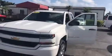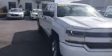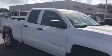Hi, this is Jack from Carl's Buick GMC. I just wanted to take a video of the 2016 Silverado 1500 for you.